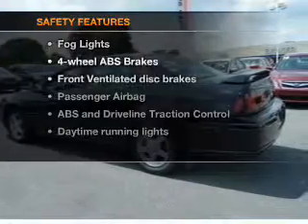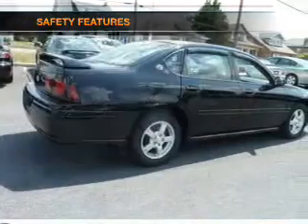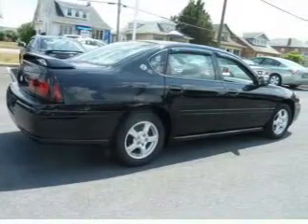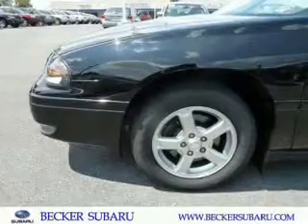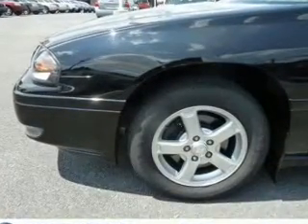If safety is a high priority, rest assured knowing that these top safety components are included: front ventilated disc brakes, passenger airbag, and daytime running lights. Let us put you in the driver's seat today. Call or click to contact us.